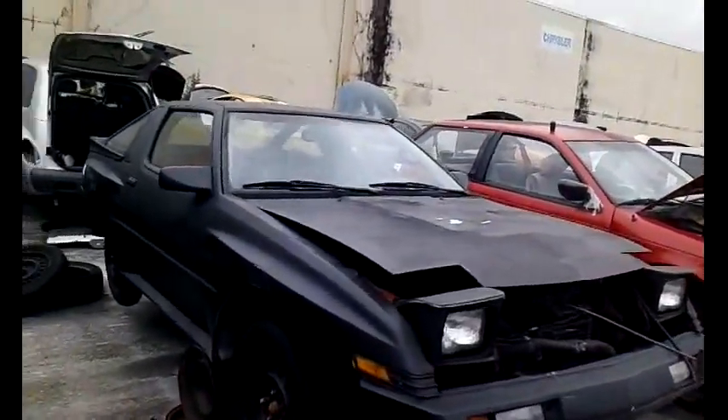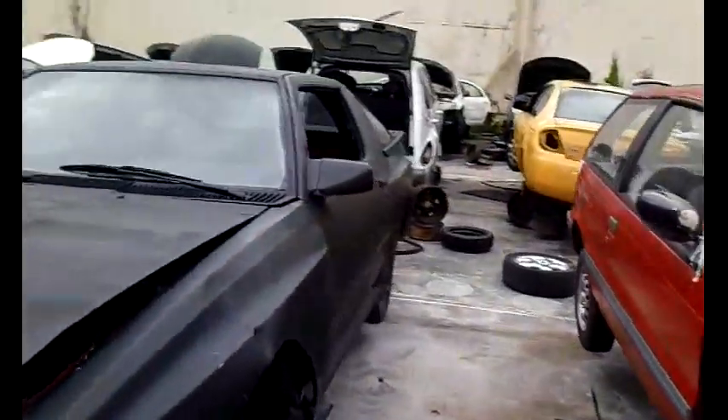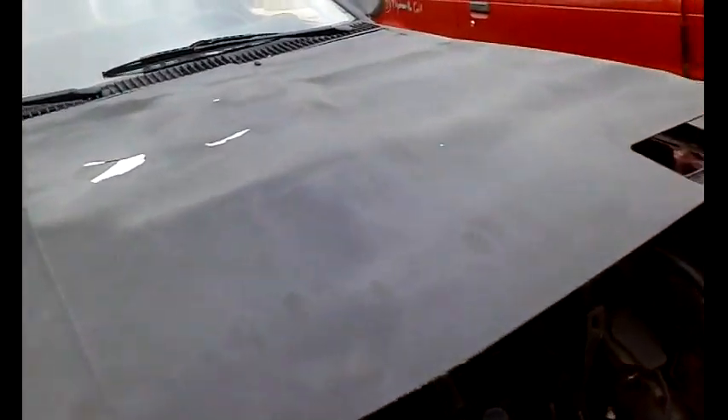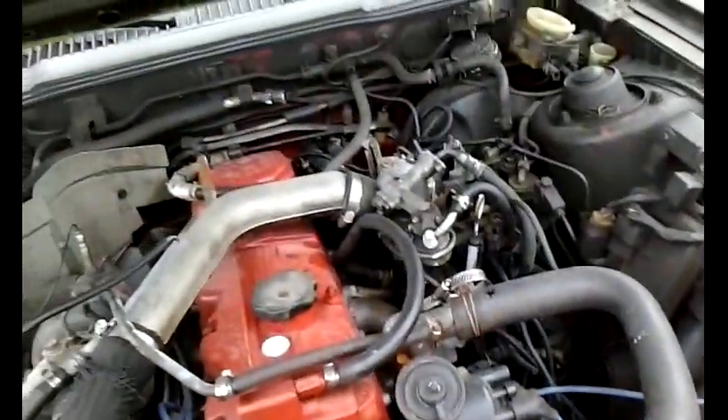Wow, unbelievable — the second TSI turbo, and it's pretty straight, all things being equal. See the extra fat fenders. Wonder if it still has all its guts and glory. Let's take a look. Whoa, turbo! Looks like the intercooler is gone. Oh my god, I wonder what the story is — I wonder if it had an engine fire.